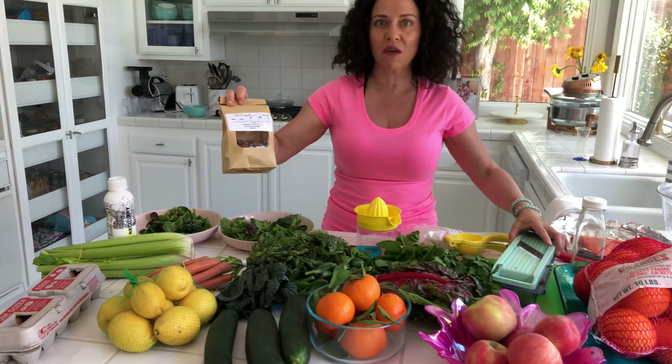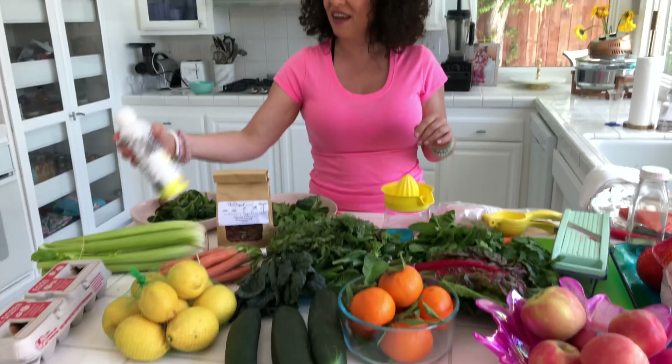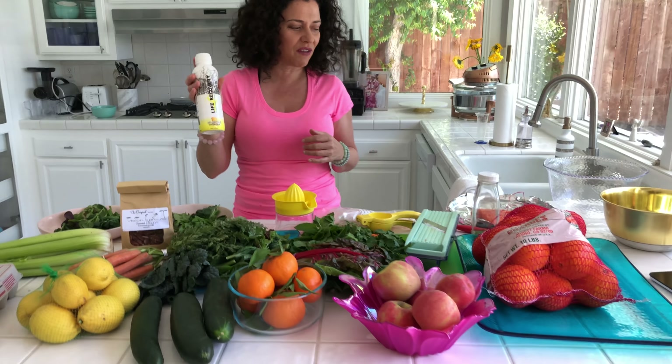I love Vision Sprouts — they have the best nut butter and pecans. And then I got my Life Recovery water, coconut water. Check them out on Instagram, Life Recovery. They have these in 7-Eleven and you can order a case. I love the pineapple flavor — it's my favorite.